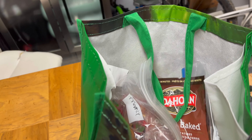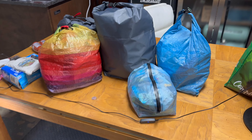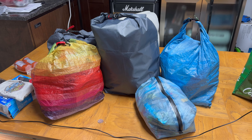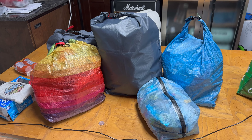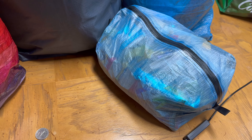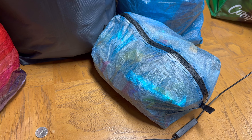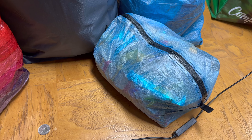I label the Ziploc bags I put the food in — I take the instructions from the back of the package with the amount of water and the time needed, and write that on the Ziploc bag with a black marker so I have it there.